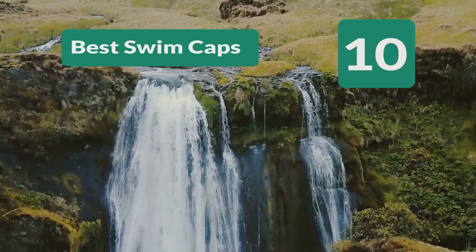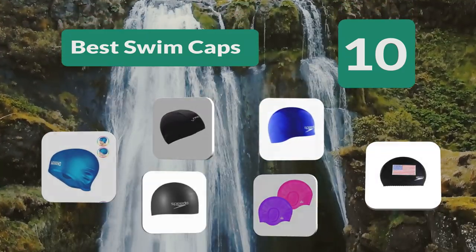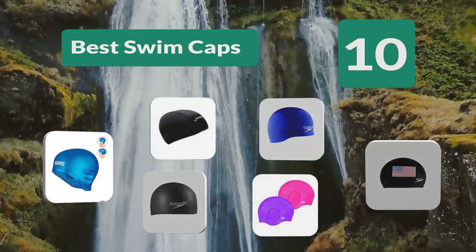Top 10 Best Swim Caps. Instead of drying yourself with a towel and having your hair stick to your neck and releasing little cold drops of water down your neck.